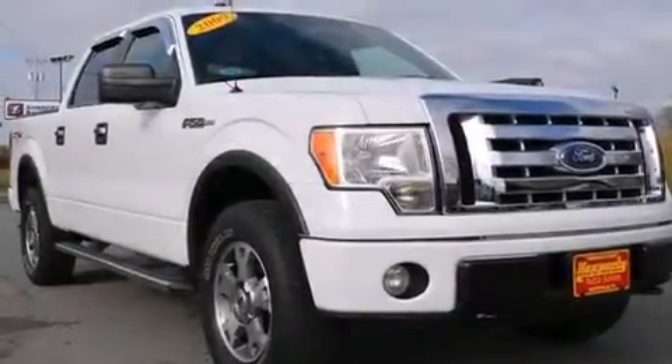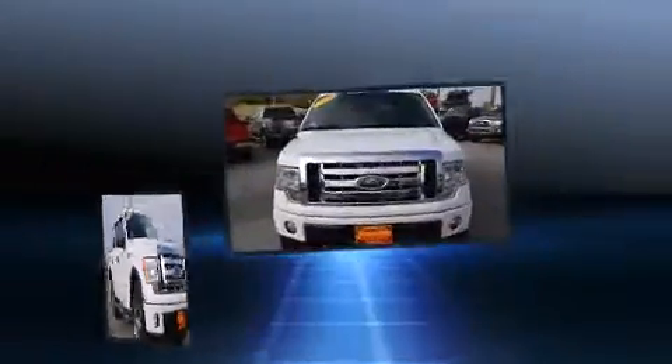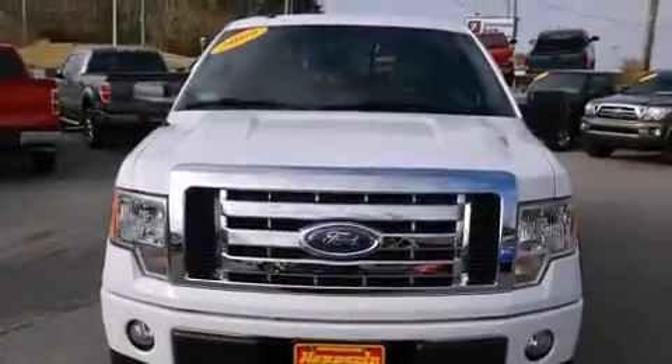Take command of the road in the 2009 Ford F-150 SuperCrew. It features an automatic transmission, four-wheel drive, and a powerful eight-cylinder engine.